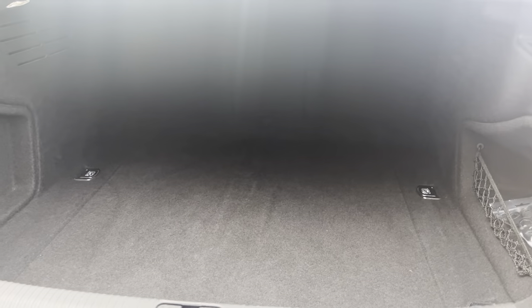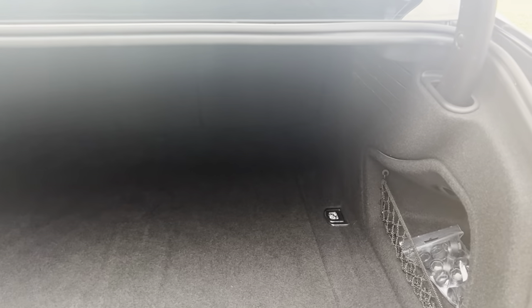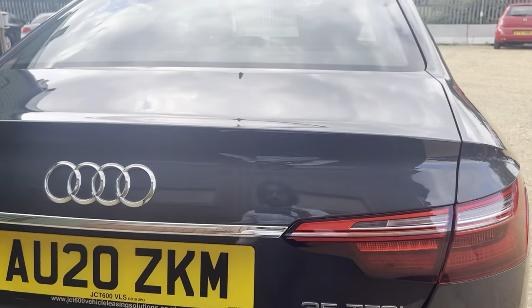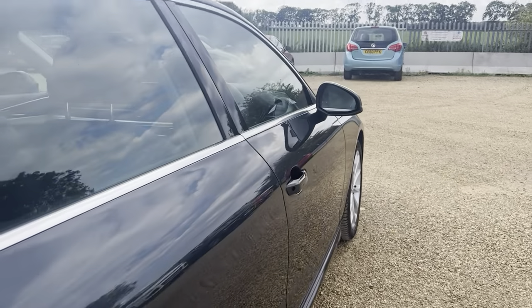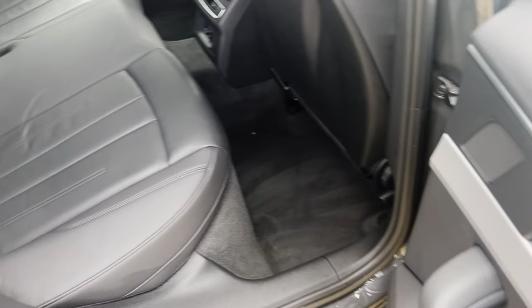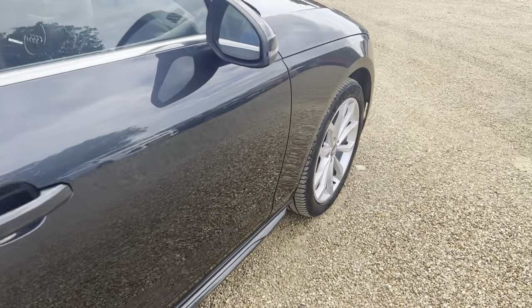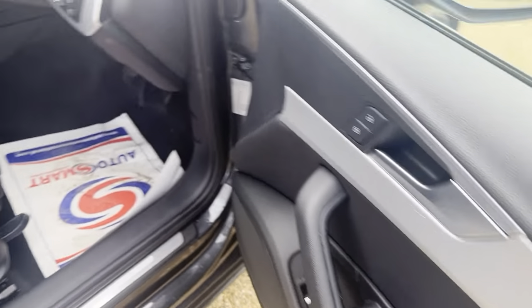There are tons of space in the boot, making the vehicle very nice and practical. Let's have a look at the other side, and lastly the driver's side mirror and window controls there.